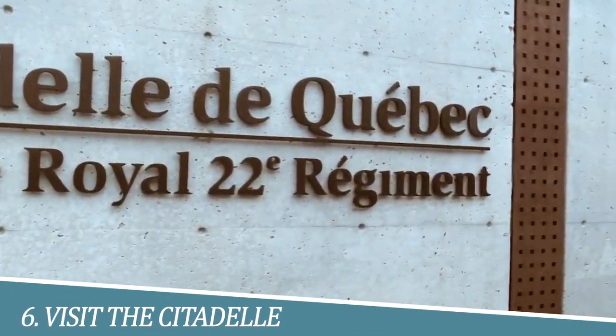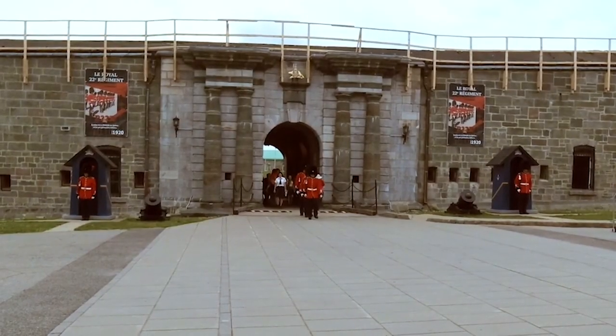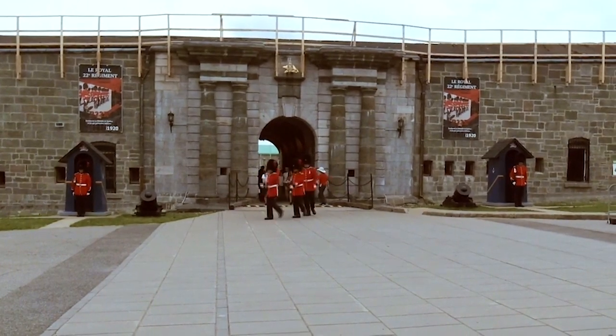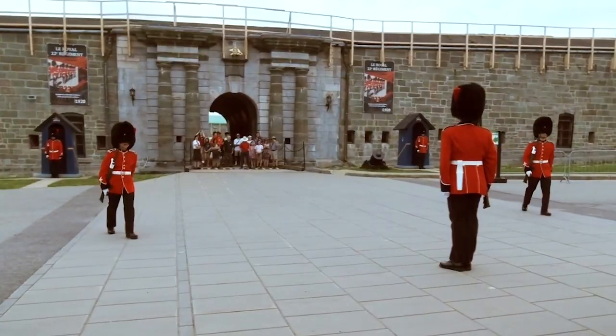Number 6: Visit the Citadel. Visiting the Citadel is a must-see attraction for history buffs and anyone interested in military architecture. This impressive fortress dates back to the 19th century and is still home to a working military garrison.